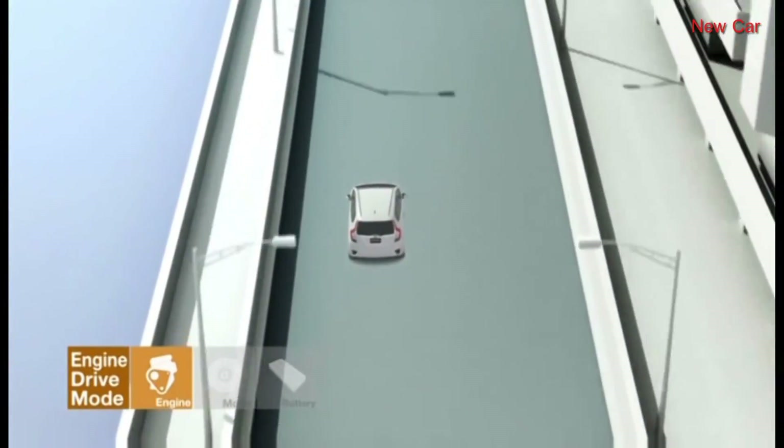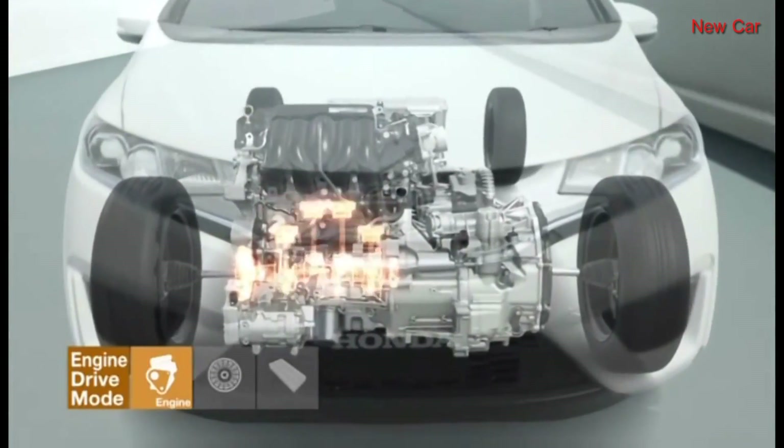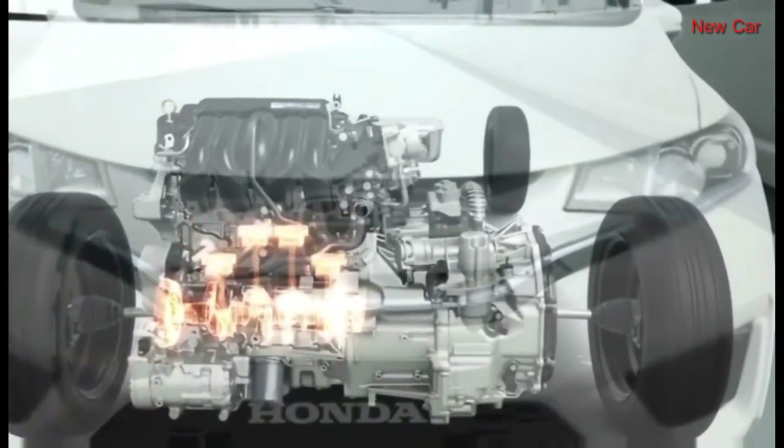And once the engine's maximum efficiency range is reached at high cruising speeds, the vehicle automatically switches to engine drive mode.